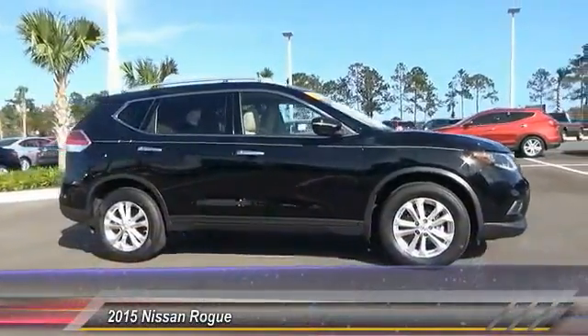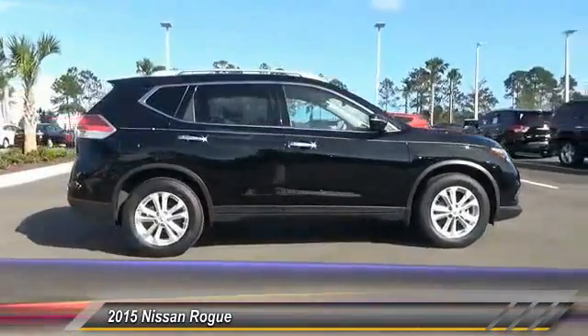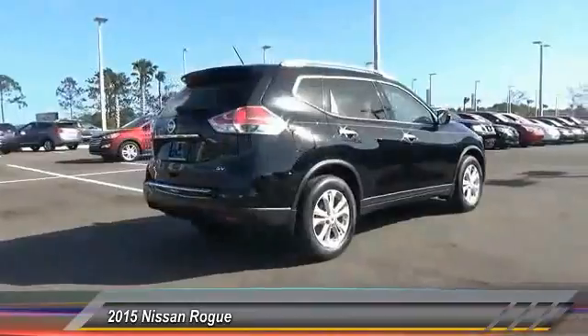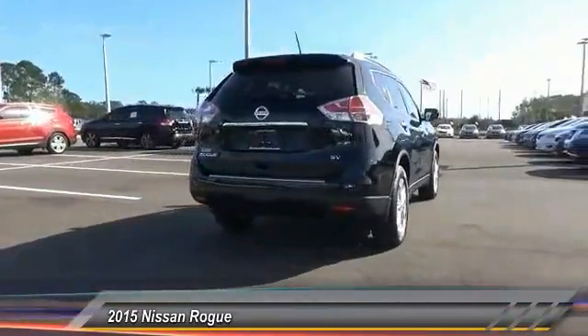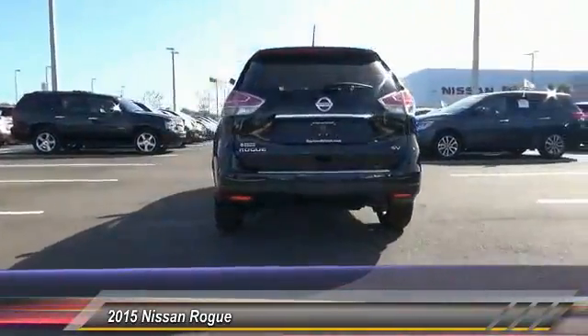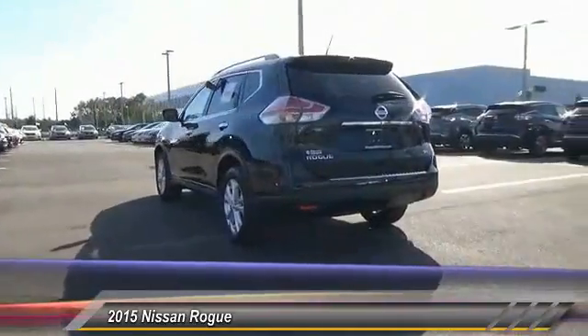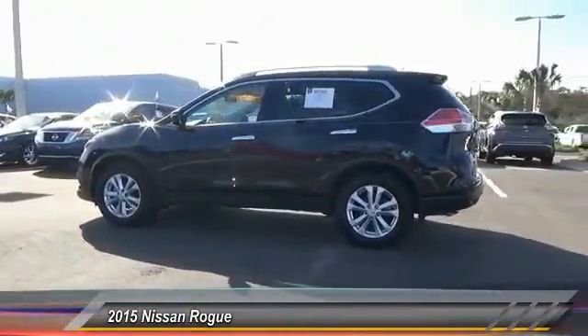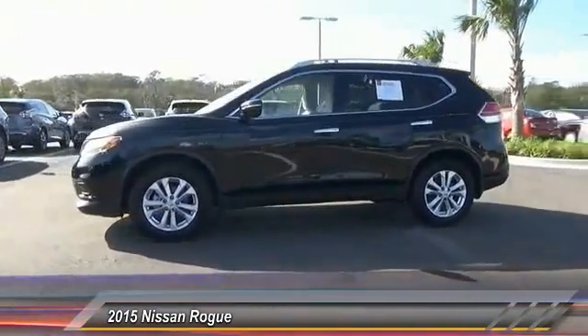The 2015 Rogue — the stylish Rogue — gets 27 miles per gallon and still boasts nearly 58 cubic feet of cargo space. With a 5-star side impact safety rating and intuitive all-wheel drive for confident handling, the Rogue is more than you expect and everything you deserve, and is priced below $30,000.